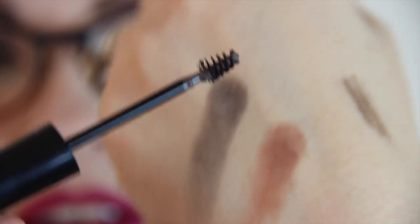The last thing I got is the Elizabeth Mott 'Queen of the Fill' tinted brow gel in the color medium dark. It may be a little too light for me since my eyebrows are like black. But actually, that's a good color — I think that's going to work nicely.